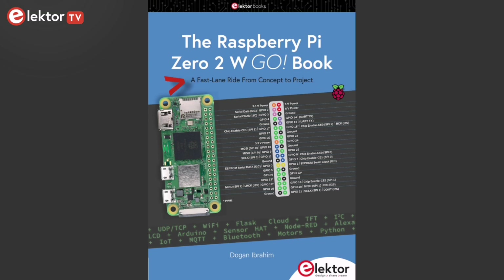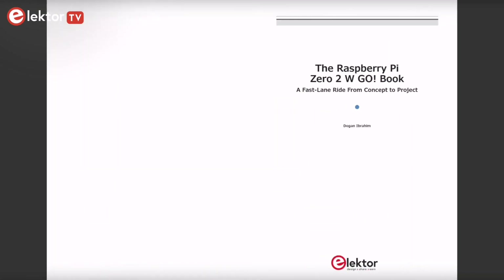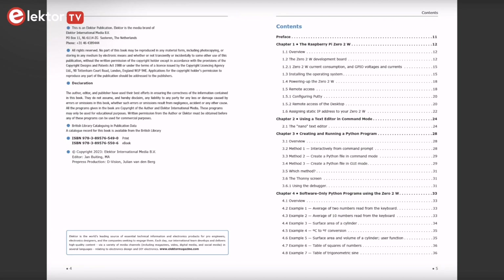What the cover suggests is that this book is a fast lane ride from concept to project, and it's true. It's not just another ordinary guide — it's a gateway to the incredible world of Raspberry Pi. Within its pages you'll find a collection of exciting projects that will inspire your inner inventor.